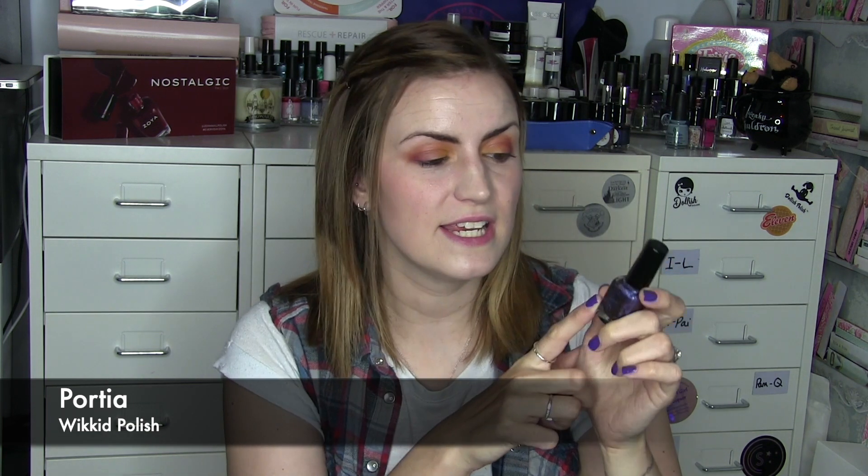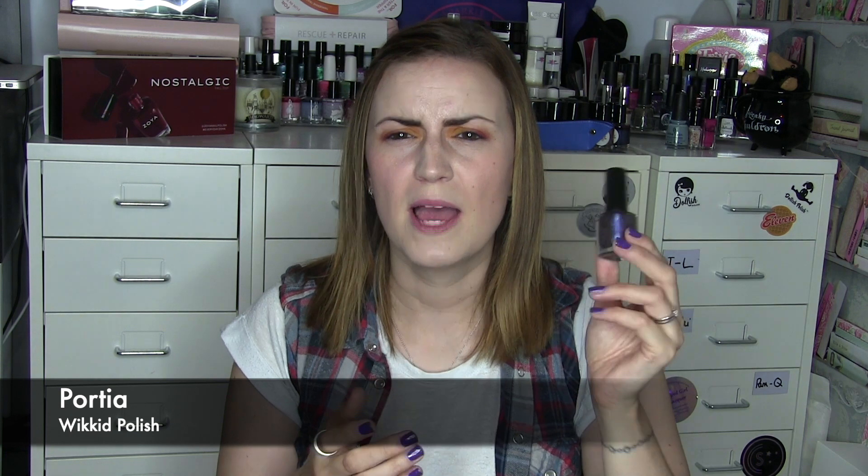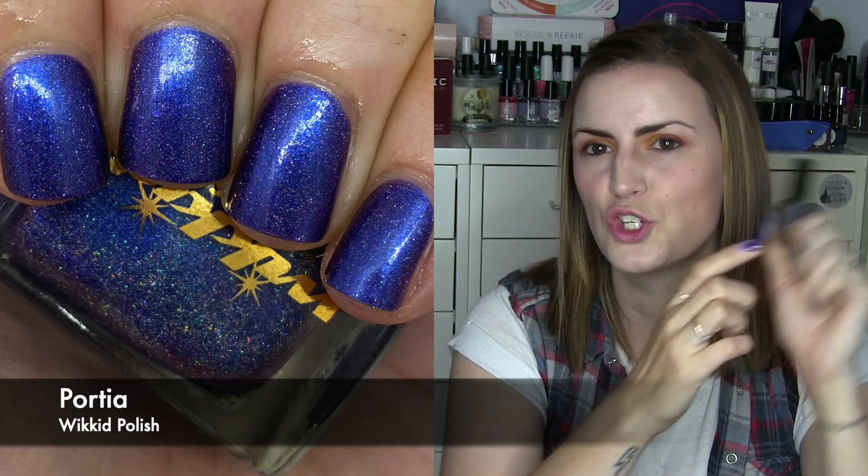I'm going to show this one first. I think I wore this last month but I don't think I showed it in a video — I'll edit this out if I had already shown it. This is Portia by Wicked Polish and this is in the holographic lines. Some of them she has in two finishes. It's a beautiful kind of linear holographic purple with a little bit of a multi-chrome element to it — on the edges of the bottle you start to see some other colors. It's beautifully opaque, could probably wear it in one coat but two for photos. Portia by Wicked Polish.